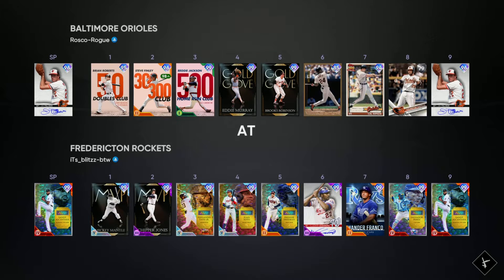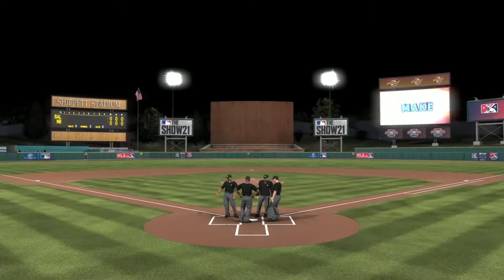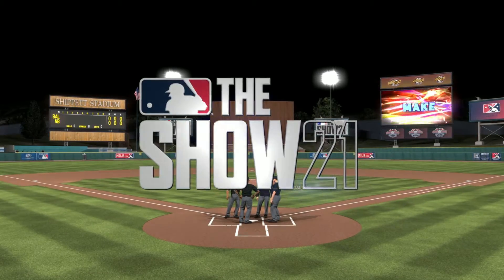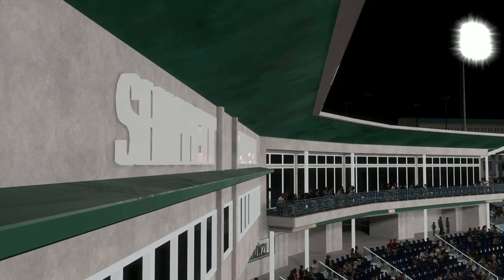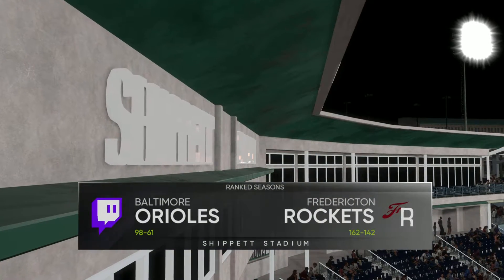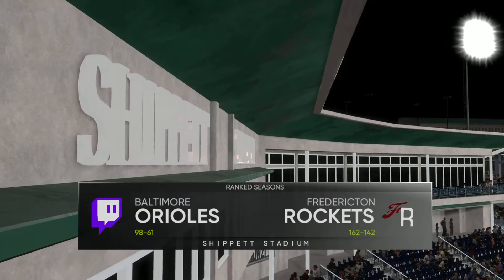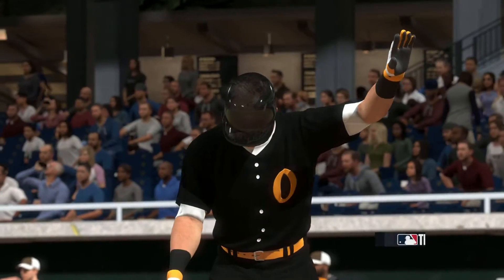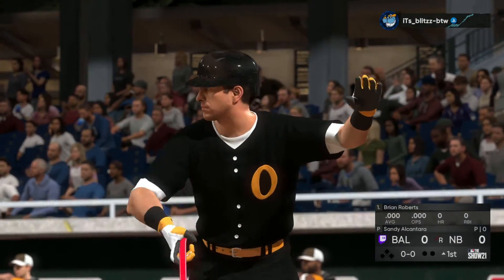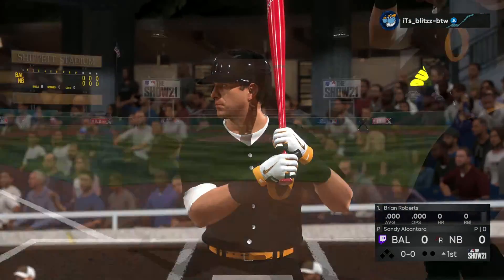All right, let's see who we're facing — Jim Palmer versus Sandy Alcantara. He has a good team. He's 162 and 142, so this is going to be an interesting one. Up at the plate is Brian Roberts and we are set for baseball here this evening.